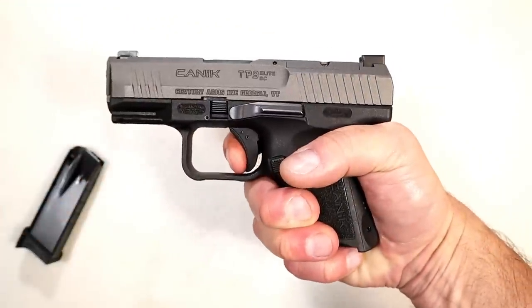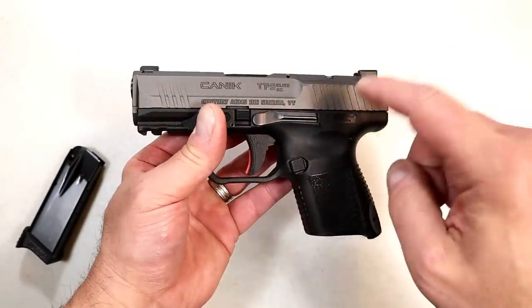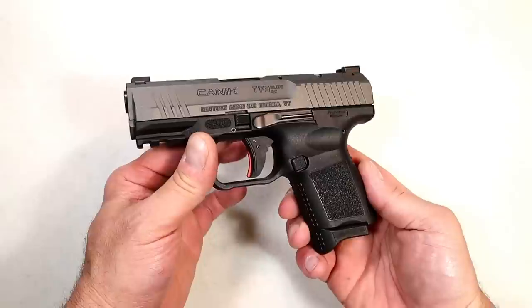People fall in love with Caniks — they pull that trigger and say that thing is awesome, look at that reset. I'm very much a fan. I like this TP9 Elite Subcompact. It's Canik's smallest pistol and it reviews well, shoots well, and people love everything included. I'm hoping this becomes a series — I'll report the majority vote with the next 'which one would you choose' video. If you like videos like this, please subscribe and share. I always appreciate the thumbs up. Thanks for watching and you guys be safe.